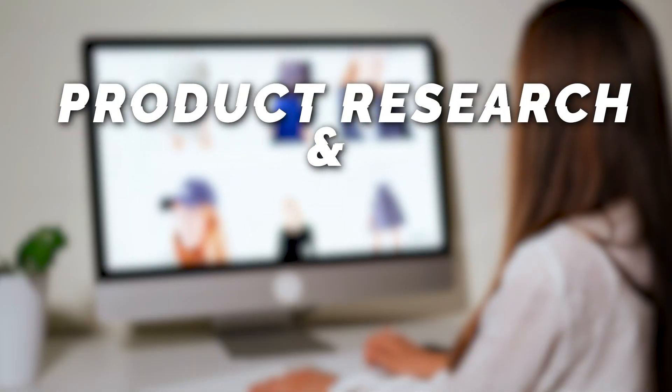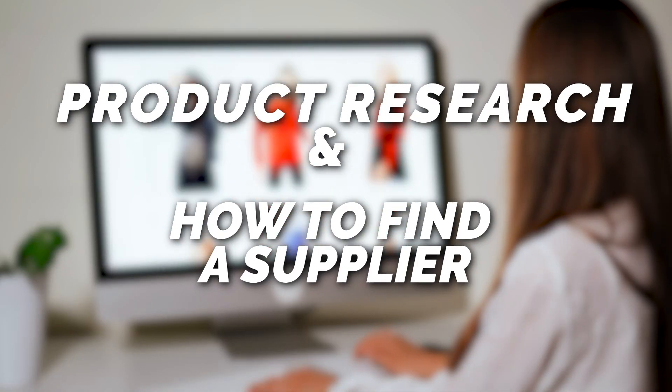Let's dive into the video and break down some product research and how to find a supplier. These are some of the most common questions I get — how do I find a product and how do I source that product? We're going to be killing two birds with one stone today. The first thing I want to cover is product research. So let's dive into my screen and come to Alibaba.com to find our product idea. There's a cool new tool that Helium 10 just released and that's what we're going to be using.